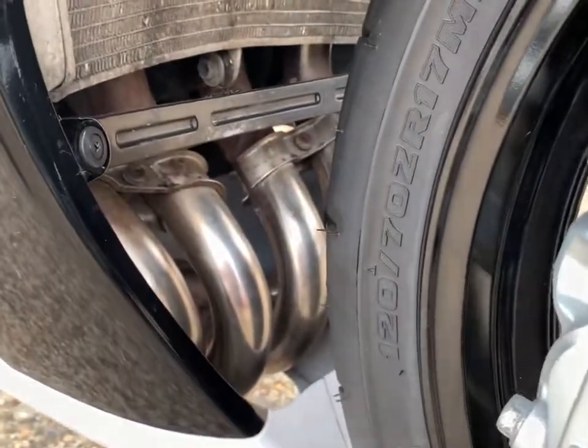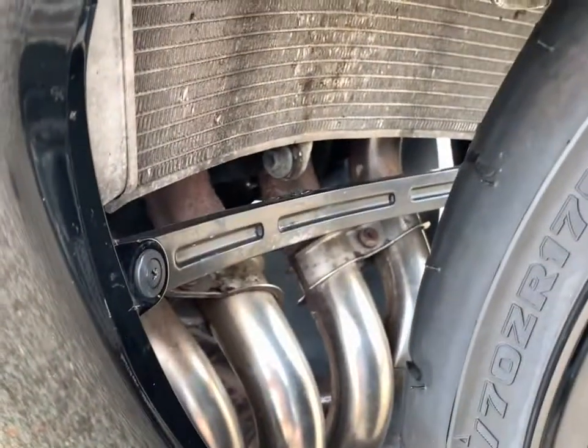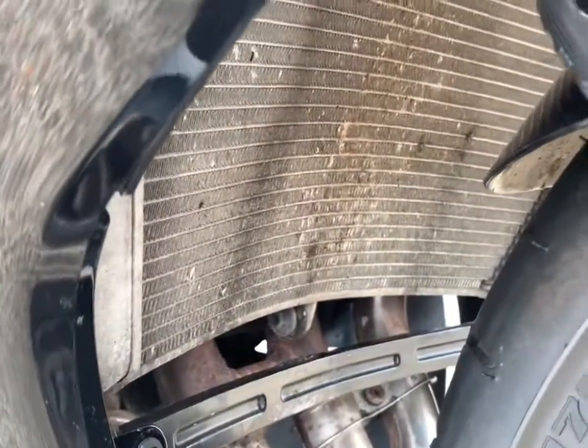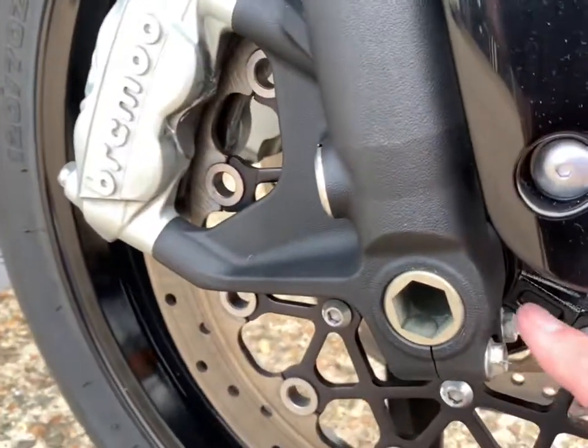The headers look tidy. Obviously we've cleaned it as best we can — we don't take the headers off to clean the bike or anything like that. The radiator shows signs of use but there's no damage and no big repairs on it. The forks are in nice condition; the bottom of the fork is actually in very nice condition.